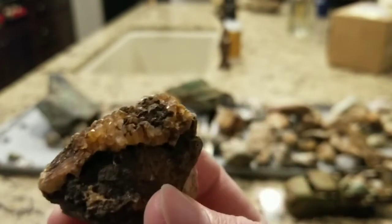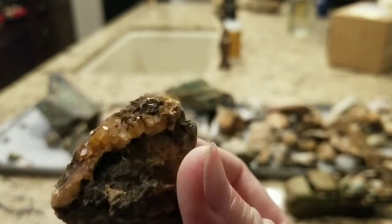Look at this — this is a very interesting specimen of quartz crystals with nice big ones on top. Very cool.